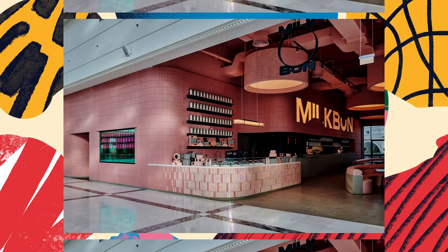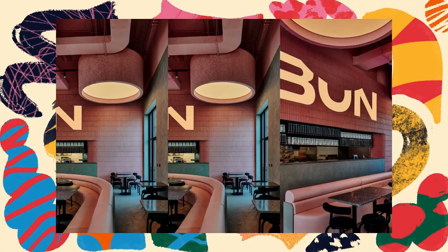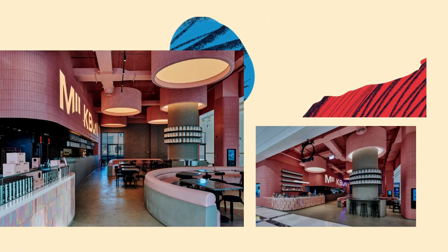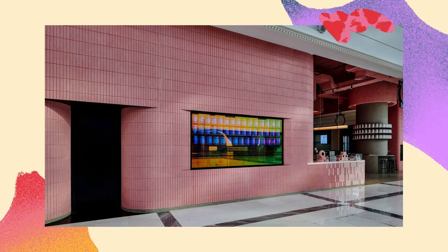Milk Bun's identity is plastered across the entire space, where the dominant pastel pink is offset by sleek neutral-toned concrete and finished with leather and black steel details. Together they represent the spirited essence of the Milk Bun brand and convey Gastronomica's core values of authenticity, quality, and transparency.